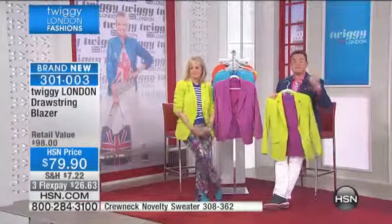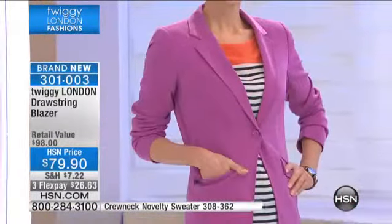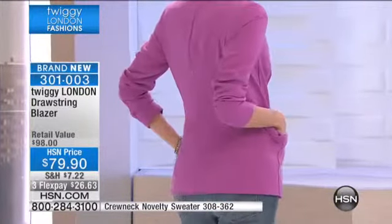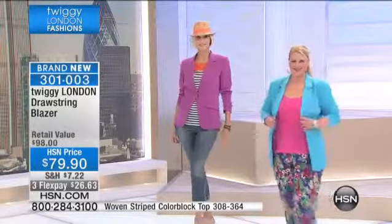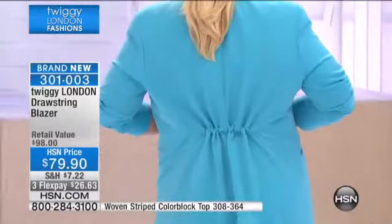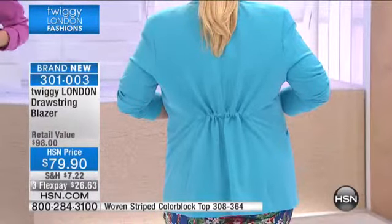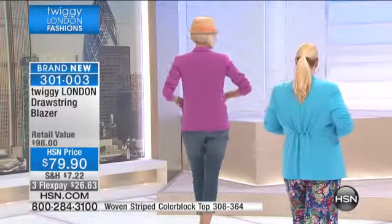If you want any of these selections from the show, I'd suggest you order online at hsn.com or call in. Look at the two girls modeling — if Jamie turns around, she's got the jacket cinched in. See how pretty that looks? It's a different effect. Carol, have you got yours straight? If you turn around to show the difference — Jamie has done the ruching, so they become like two different jackets.